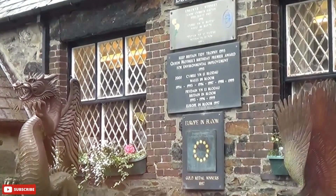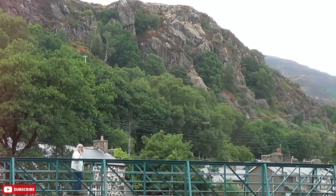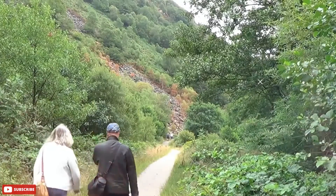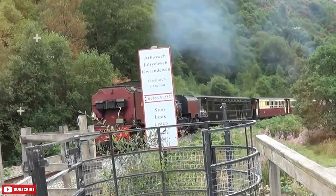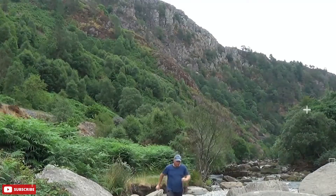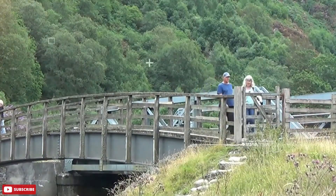Beddgelert is known as one of the loveliest villages in Snowdonia. This picturesque stone-built village, nestled amongst mountains and forests, is ideally positioned for exploring the National Park. It's also a place of incredible legend and history. According to local tradition, this pretty village in North Wales is the final resting place of Gelert, the faithful hound of the medieval Welsh Prince Llewellyn the Great. The story may have more myth than truth to it, but it's a good story nonetheless. A tombstone along the banks of the Glaslyn River is one of Beddgelert's most famous attractions.